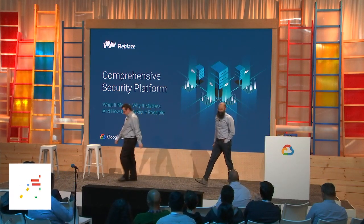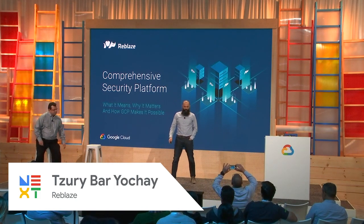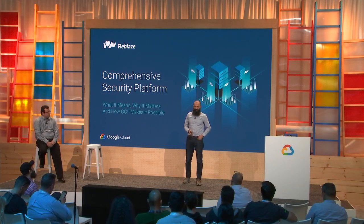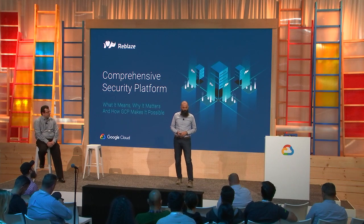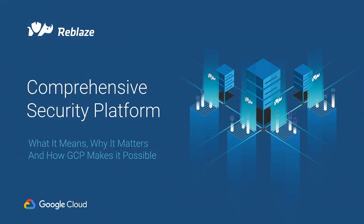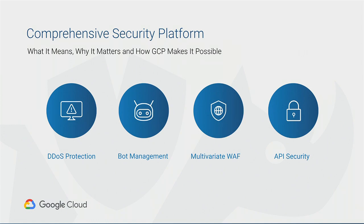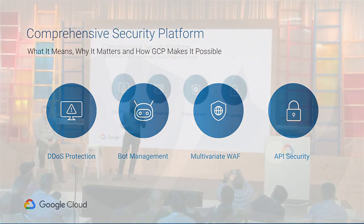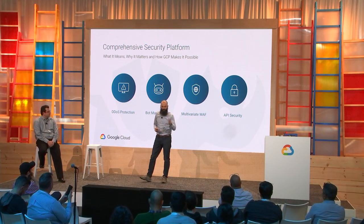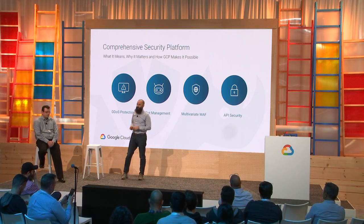Thank you, Emil, for the great presentation about Cloud Armor. Reblaze is a comprehensive application security platform deployed in the cloud. We'll explore Reblaze's features as well as how Reblaze integrates into GCP, leveraging GCP products like Cloud Armor, Cloud Security Command Center, BigQuery, and machine learning. Reblaze is a cloud-native solution that provides you with nearly everything you need to control and command your application.